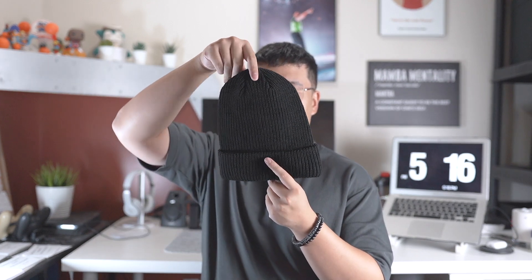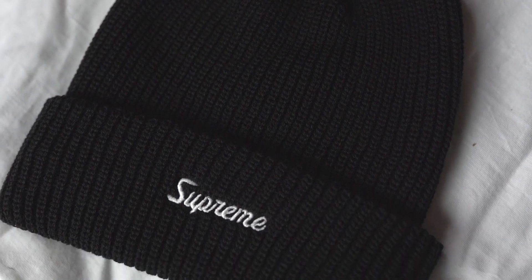The last item I picked up was this loose gauge beanie in black. This is also another item that drops every season, so it wasn't something that sold out right away. I was looking for a black beanie so I decided to get this one. There's subtle Supreme branding scripted along the bottom — definitely something I'll wear in the fall and winter, super essential.